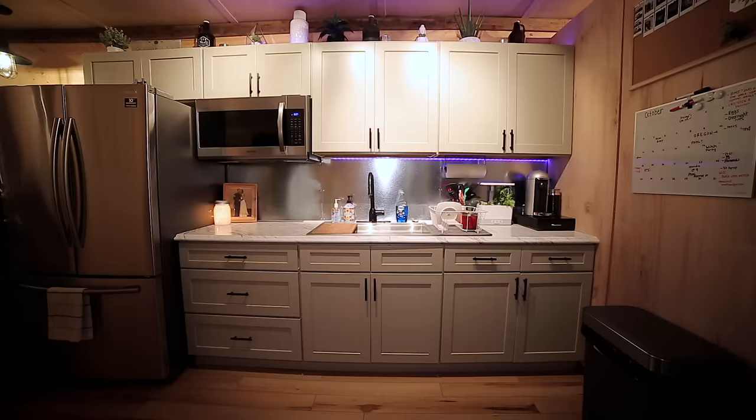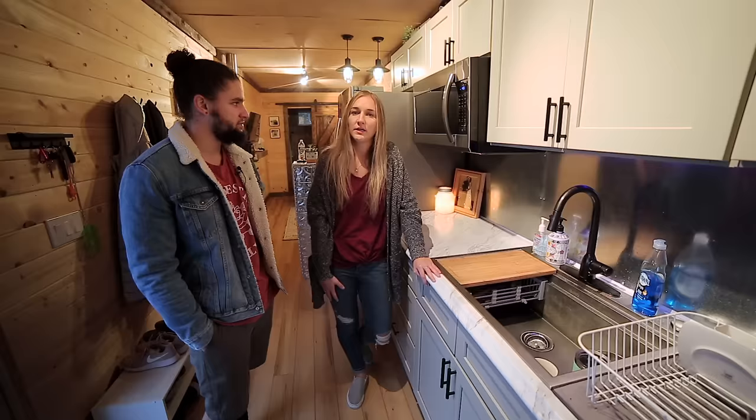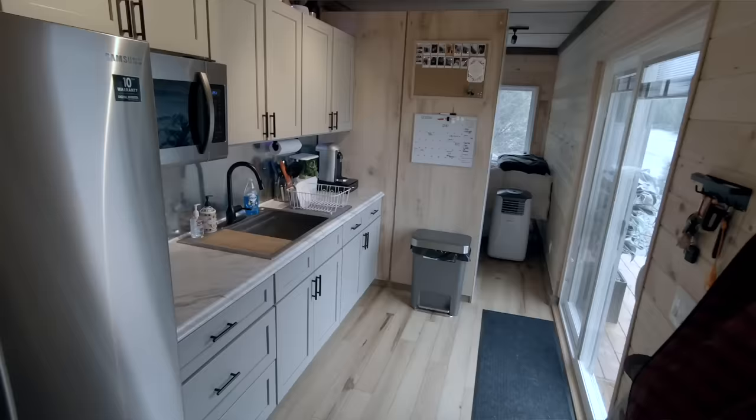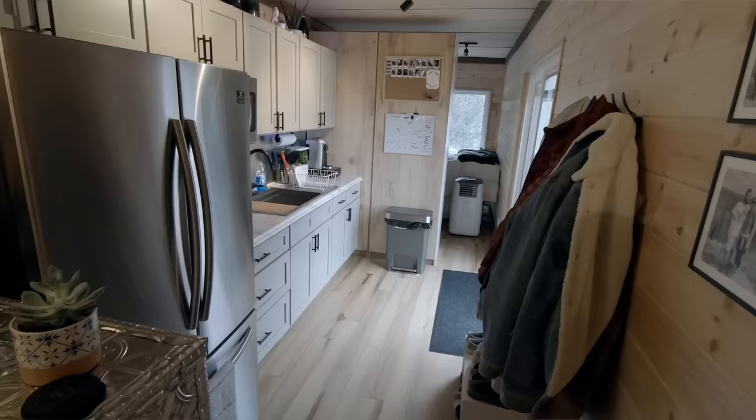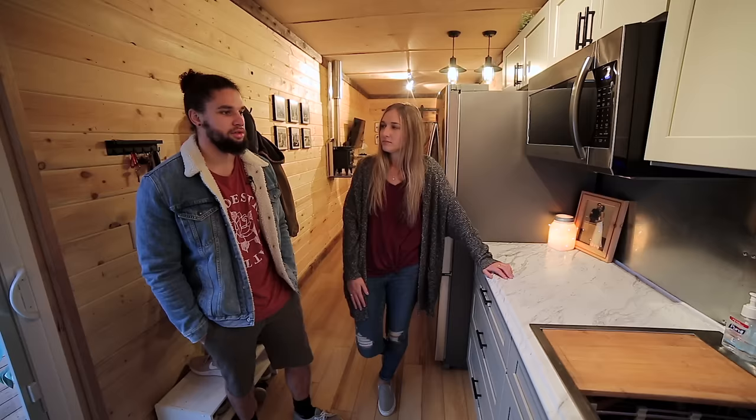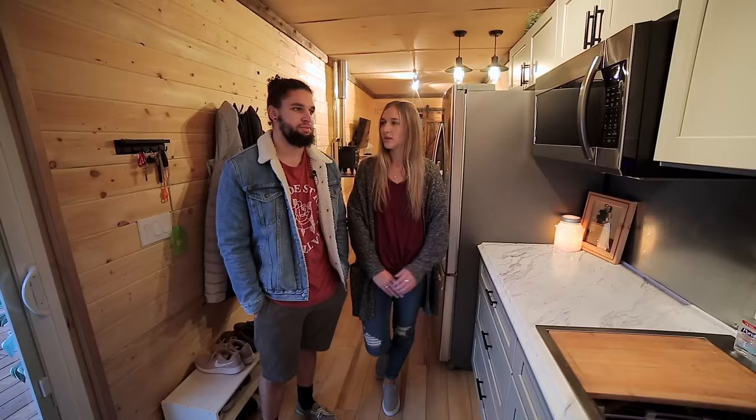We put under-cabinet lighting in, and at night we leave that on — it adds a nice cozy feature to the space. We went with a full-size fridge, which was Matt's decision. Looking back, I'm happy with it — especially living where we live, we need more than a week's worth of food. We buy in bulk and the big chest freezer lets us get meat and freeze it, limiting our trips to town since the local grocery store is pretty limited.